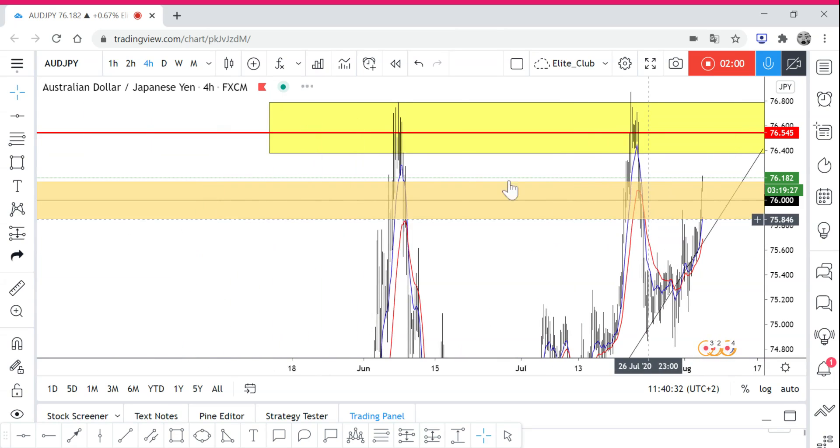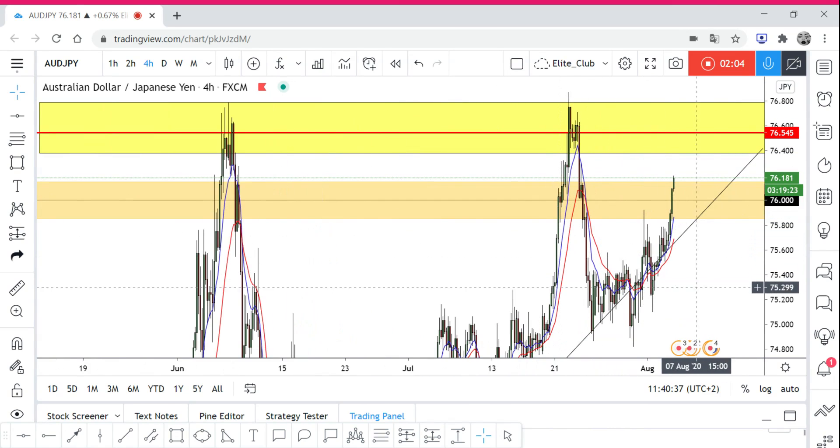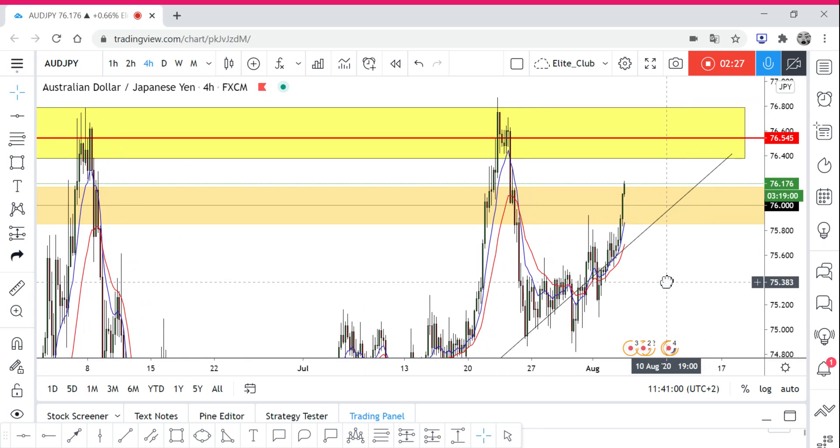We have two drives only to the upside, and always remember that the third drive is always the strongest. So we have drive one, drive two, and we are waiting for the third drive. If the third drive gives you a bearish price action, do not miss it — because it will make a bigger move than the first and the second. We will wait to see how the price action reacts to the area and from there we will make our decision.